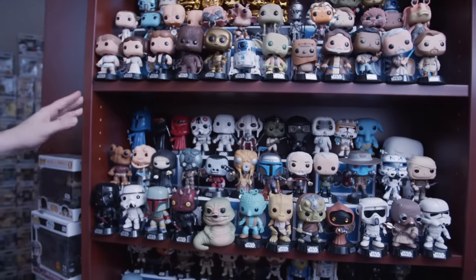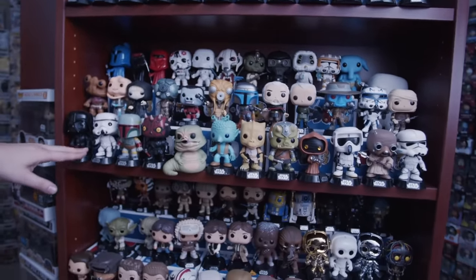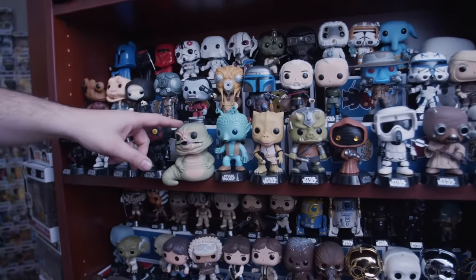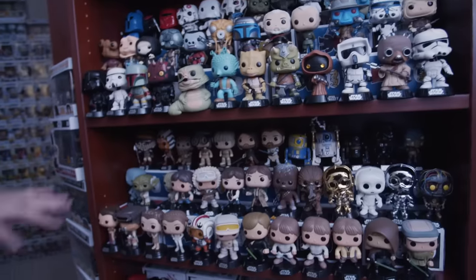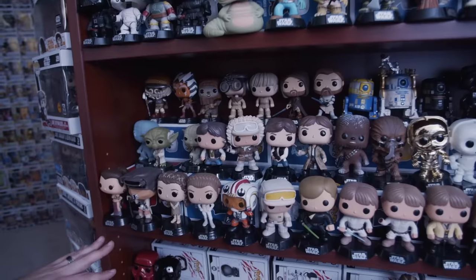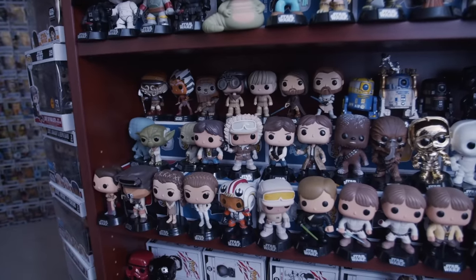Moving down, we have the villains — starting with Darth Vader and Boba Fett, Darth Maul, Jabba the Hutt — it's a cool pop. This third shelf starts some of the variants of the heroes — different types of Leias with different outfits, different Luke Skywalkers.